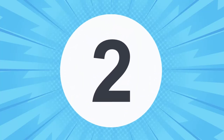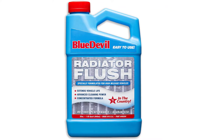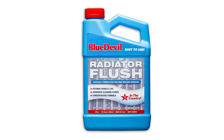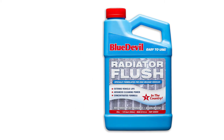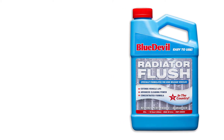At Number 2: Blue Devil Radiator Flush. They say the devil is in the details and, this time around, it seems to be true. Just one bottle of this stuff — one quart — is enough to root out ancient goop and sediment from a vehicle's heating system, according to real customers who spent their own money on this stuff.